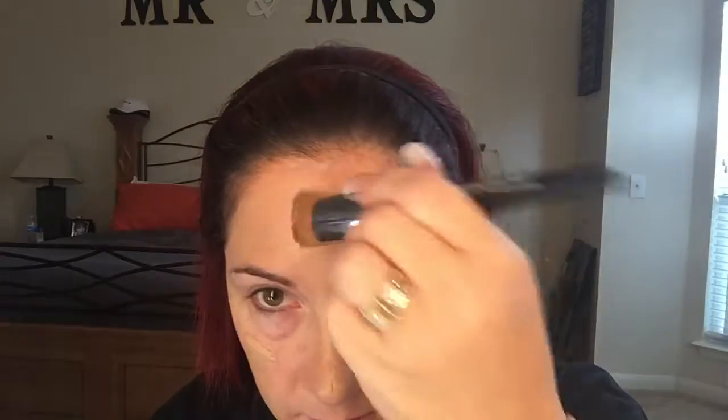I've already gone ahead and primed my face, so now I'm just going to dab it on. Let me take my nose ring out — I don't like getting makeup on my nose ring. Then once you've got it spread out, you just go ahead and get it mixed in on your face.